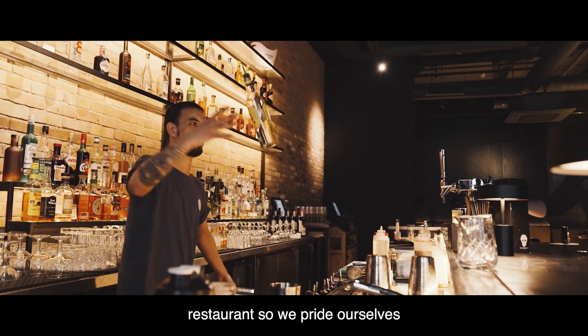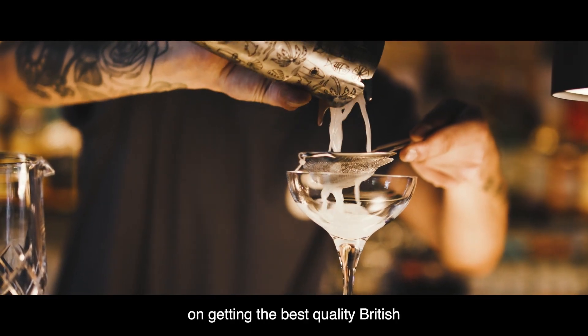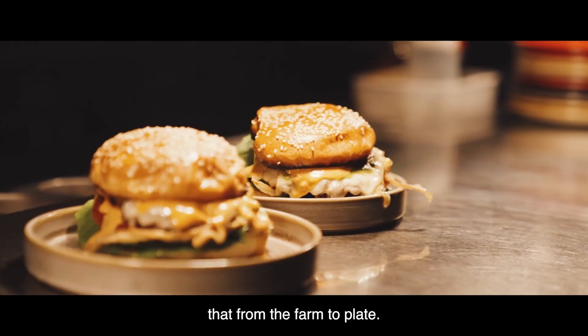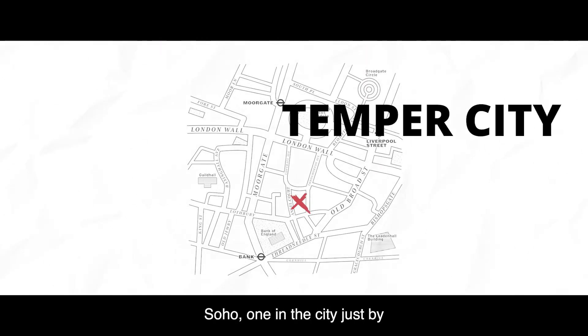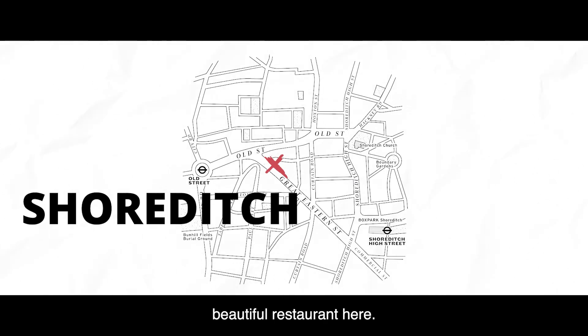We're a whole beast butchery restaurant, so we pride ourselves on getting the best quality British meats and taking that from the farm to plate. Tempah's been around seven years now. We started off in Soho, one in the city just by Bank, then we went to Covent Garden, and then we've got this beautiful restaurant here.